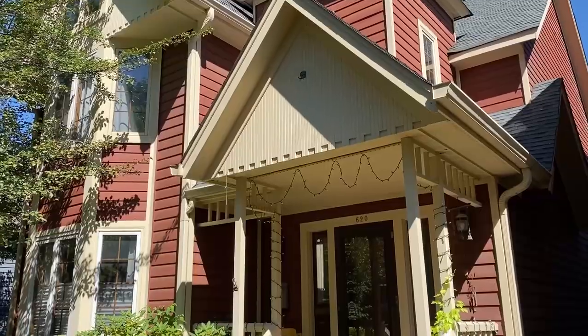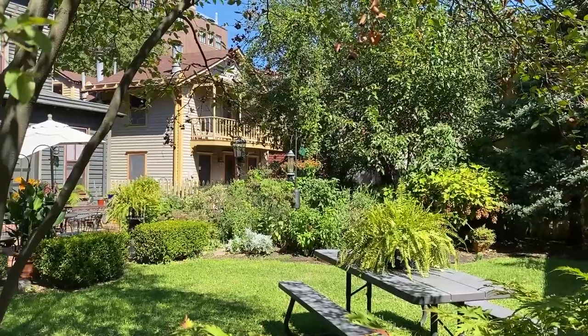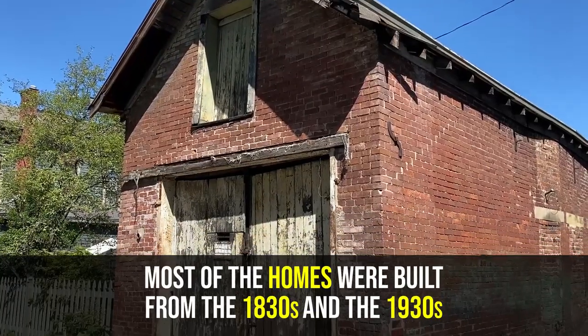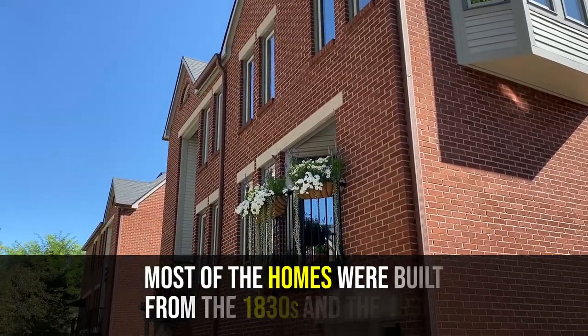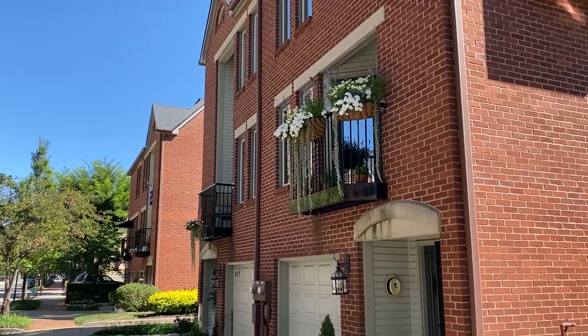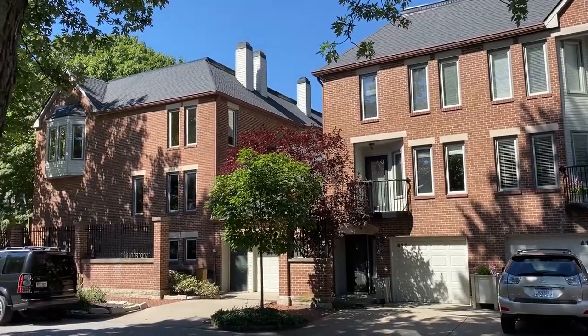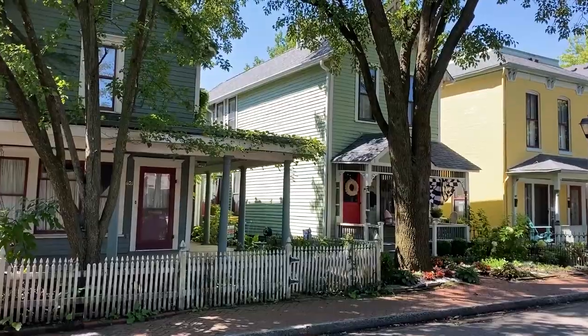As you might imagine for the first residential neighborhood outside of downtown Indianapolis, it is very old. Most of the homes here were built from the 1830s through the 1930s. In the mid-1900s the area was really run down, and there was a big push to revitalize and restore it.